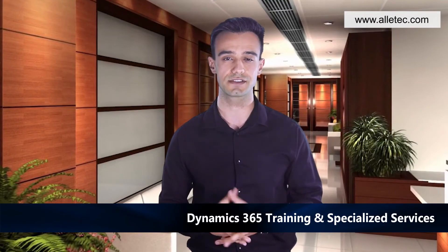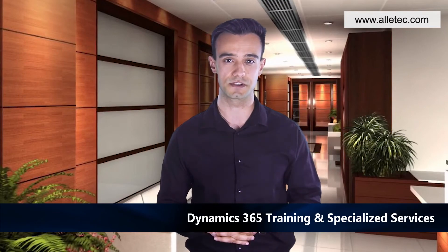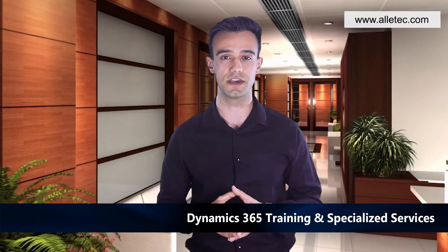Dynamics 365 Training and Specialized Services: Olitech offers online and on-site customized training services. To further enhance performance and productivity of your D365 implementation, we offer integrations with external systems, international rollouts, performance tuning, BI reporting, testing, and test automation services.